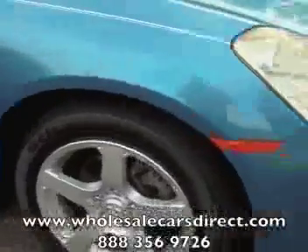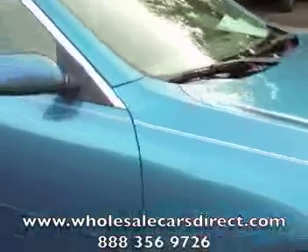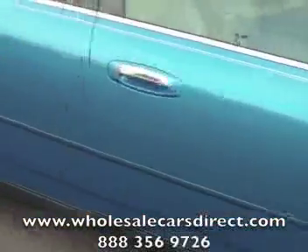Go ahead and take a look. I'll walk around this vehicle so you can actually see the condition of the wheels, the tires, and the paint. We'll go slowly so you can see that.